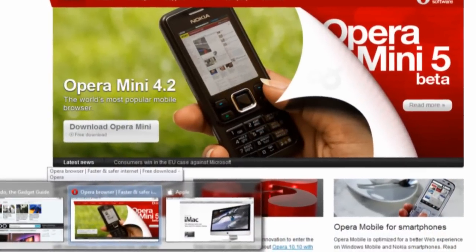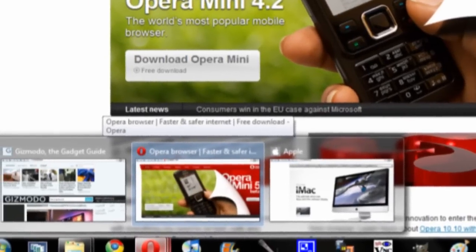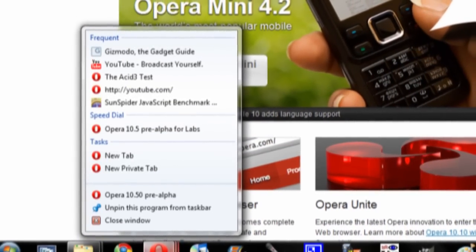Windows 7 integration is a big part of the upgrade as well, as it now incorporates Aero Glass throughout the top tab bar, as well as tab preview support, meaning that individual tabs show up as windows in the taskbar, as well as Jumplists support.